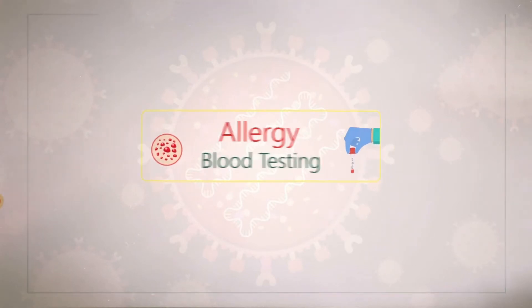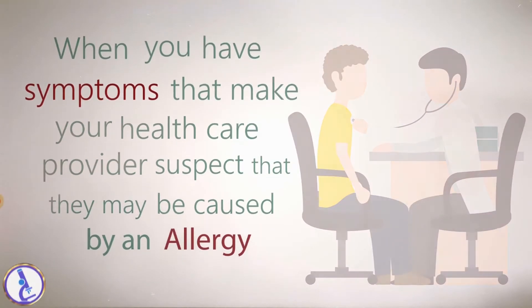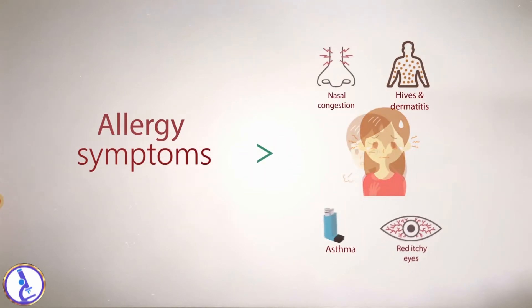Allergy blood testing. This test is performed when you have symptoms that make your health care provider suspect they may be caused by an allergy, such as hives, dermatitis, nasal congestion, red itchy eyes, or asthma.